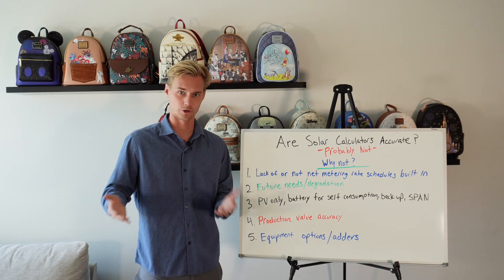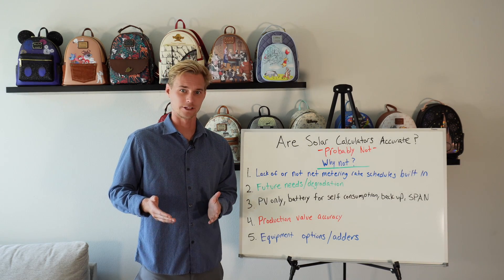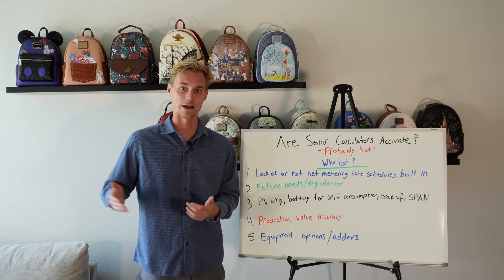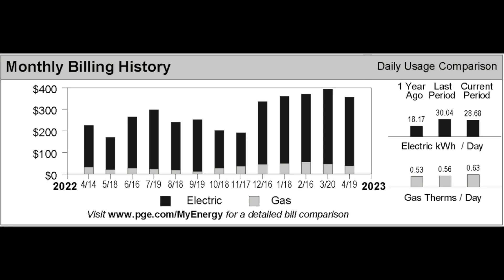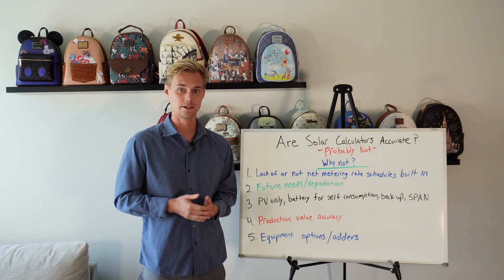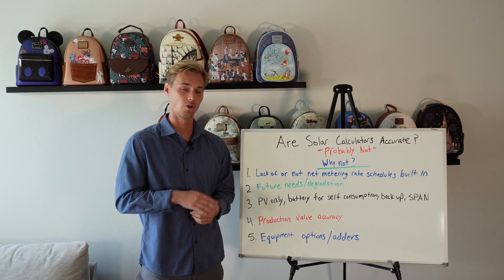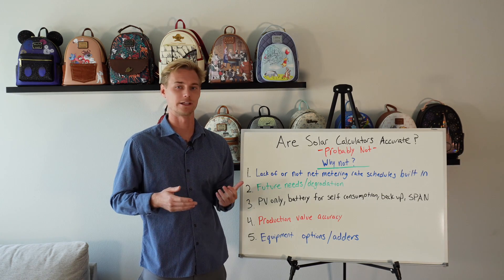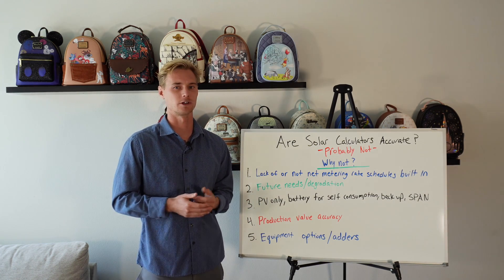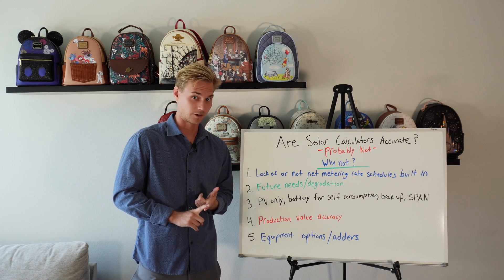The second reason is future needs and degradation. Normally when you go on one of these solar calculators, it asks you to type in your kilowatt-hour usage for the year, but it's not asking about what you're going to be using next year or the year after — or changes you might make to your home. Most people actually misreport their own kilowatt-hour usage, and it's not your fault because the graphs are usually extremely difficult to read. All the time people will call me and say they're using, say, 10,000 kilowatt-hours a year, and then I get their bill and realize they're using 13,000.